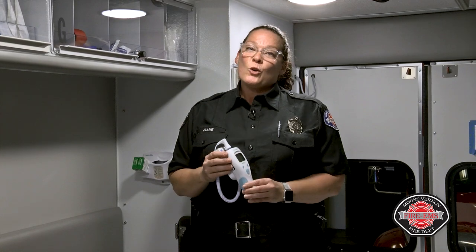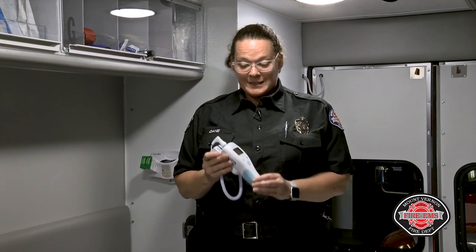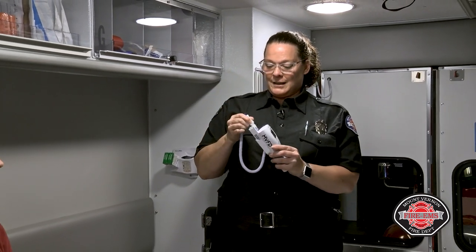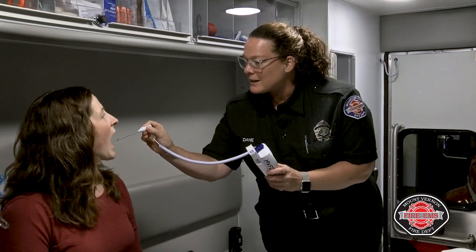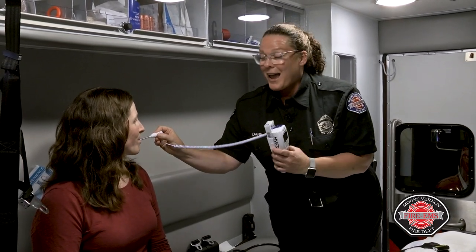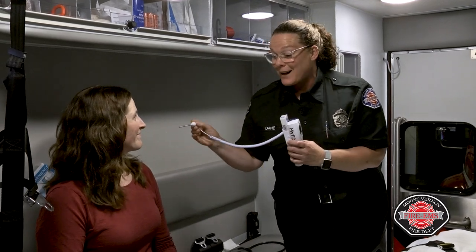If we have to take you or one of your family members to the hospital, we do a lot of the same things that you would get done at the doctor's office, like taking your temperature. Open wide and raise your tongue. Okay. No fever. Good job.